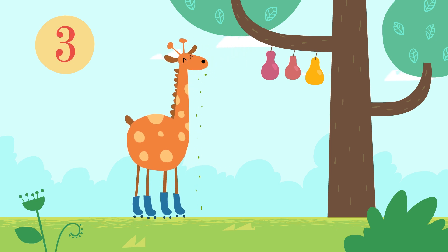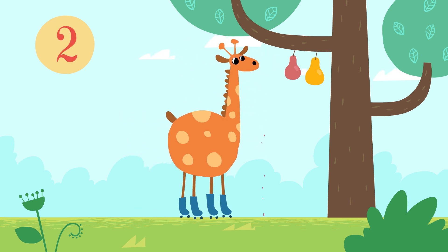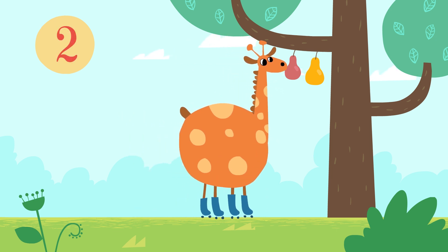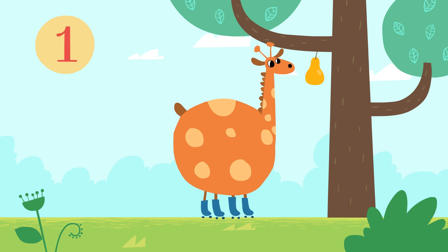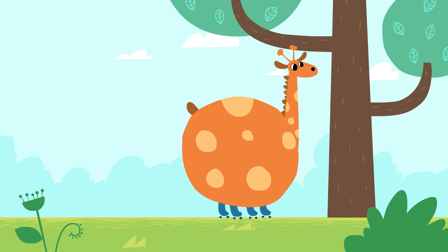Three pairs are left. Two. One. And now there are none. Whoops — someone seems to be eating a lot.